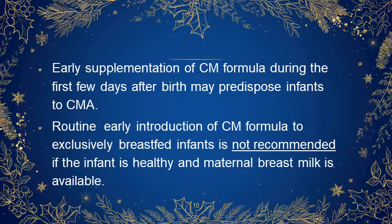Early supplementation of cow's milk formula during the first few days after birth may predispose infants to cow's milk allergy. Routine early introduction of cow's milk formula to exclusively breastfed infants is not recommended if the infant is healthy and maternal breast milk is available.